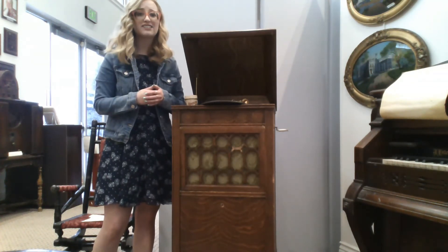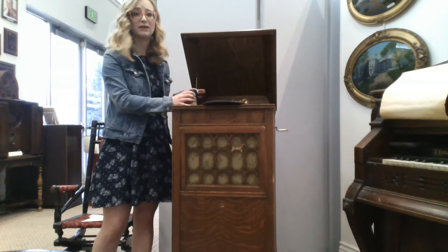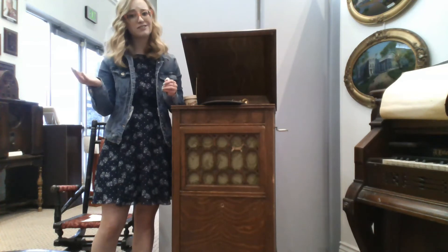In 1902, Edison Laboratories invented molded cylinders, which quickly replaced the hand engraved ones. This new method of mass production lowered prices from 50 cents to 35 cents.